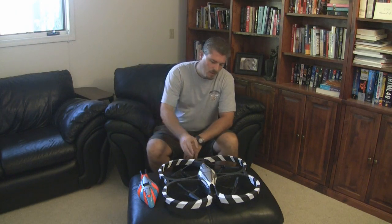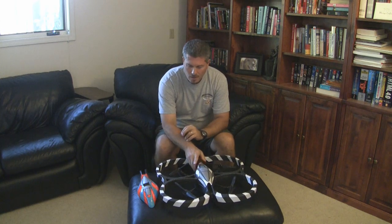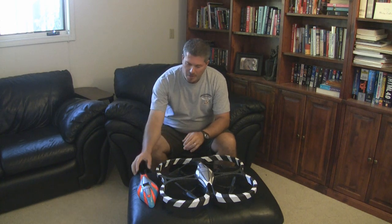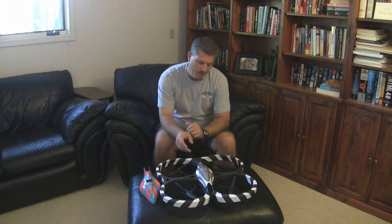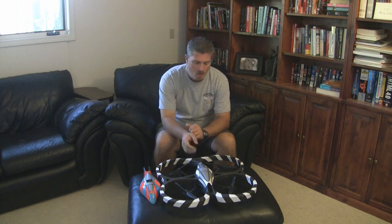Hey guys, just wanted to give you an update on the AR drone. A few months ago, I did a video that showed the capabilities of the AR drone to do object tracking. It's a pretty cool capability, but one of the problems with that version of the software and firmware was that the tracking would only work from the front-facing camera.